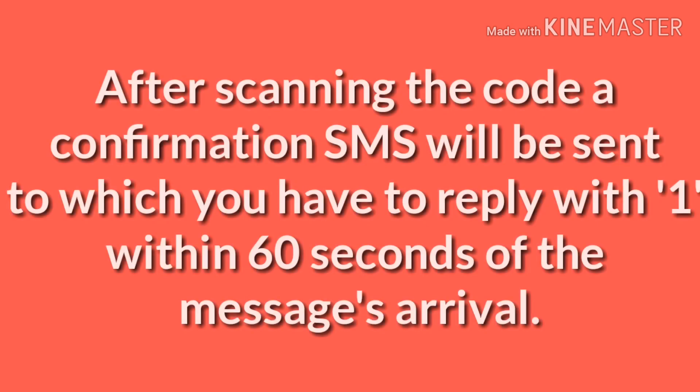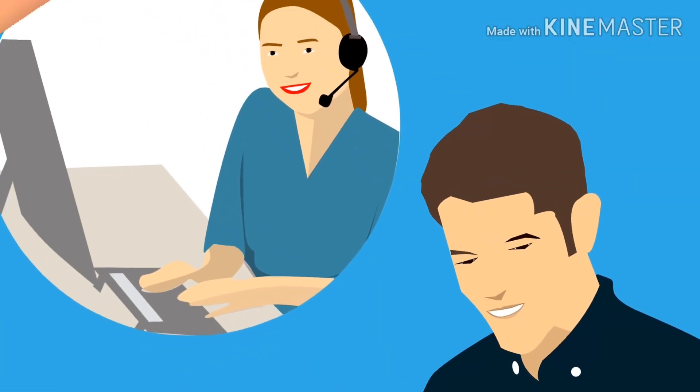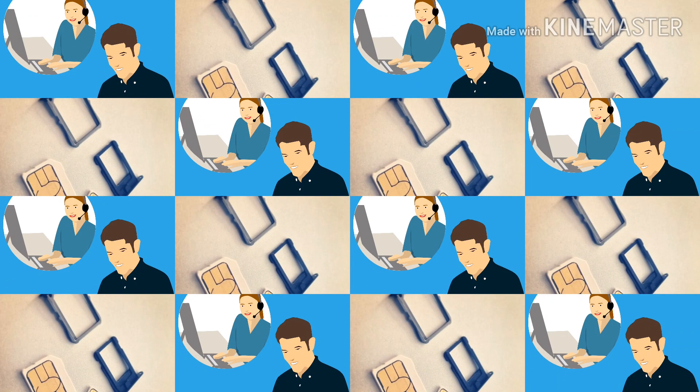Remember: you have to scan the QR code using another phone — display the QR code on the phone where you received the email, and scan it with the iPhone on which you want to activate eSIM. Once all these steps are done, you will receive a verification call from customer care, and within a few hours your eSIM will be activated.